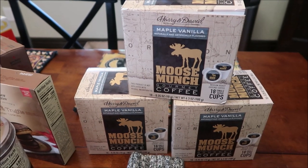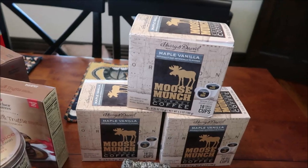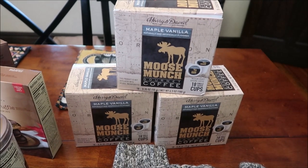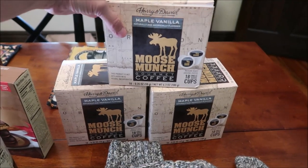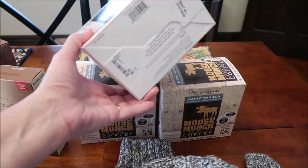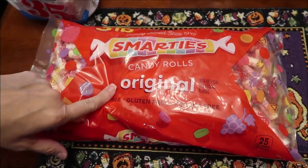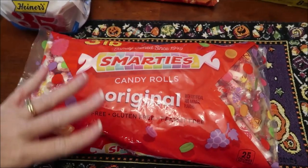At Home Goods, they had the peanut butter chocolate coffee I like. The last few times I've had this flavor I've loved it — it's so sweet and delicious. This is the Harry and David Moose Munch maple vanilla, and I buy it at Home Goods whenever I can because it's only $6.99 for 18 cups.